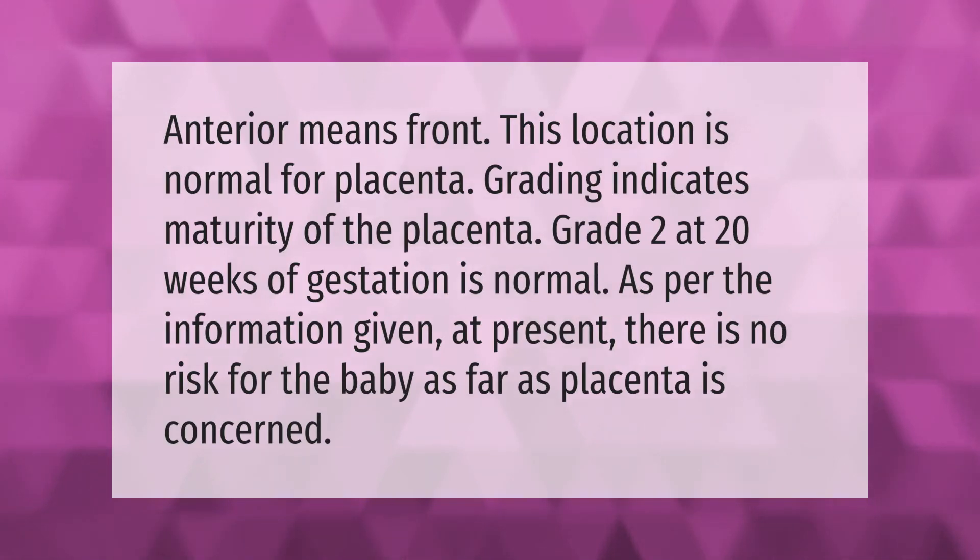Anterior means front — this location is normal for the placenta. Grading indicates maturity of the placenta. Grade 2 at 20 weeks of gestation is normal. Based on the information given, at present there is no risk for the baby as far as the placenta is concerned.